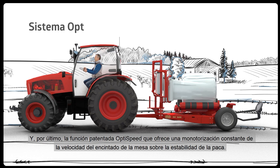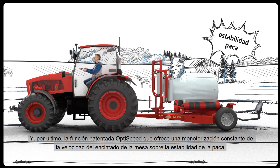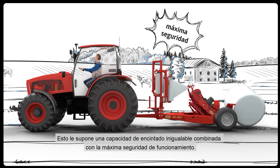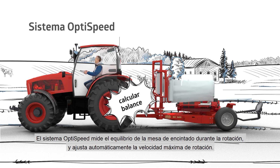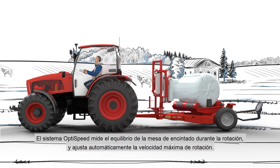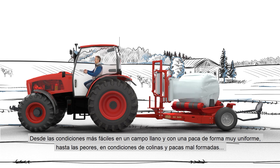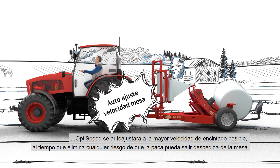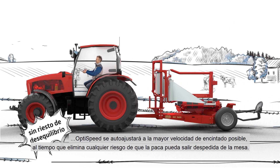Last but not least, the patented and unique OptiSpeed feature offers constant monitoring of wrapping table speed versus bale stability. This will propel him to an unrivalled wrapping capacity, combined with maximum safety of operation. The OptiSpeed system measures the balance of the wrapper table during rotation and automatically sets the maximum rotation speed — from the easiest conditions in a flat field with a very evenly shaped bale, to the worst ones in hilly conditions with poorly shaped bales. OptiSpeed will self-adjust to the highest possible wrapping speed, while eliminating any risk that the bale could be thrown from the table.